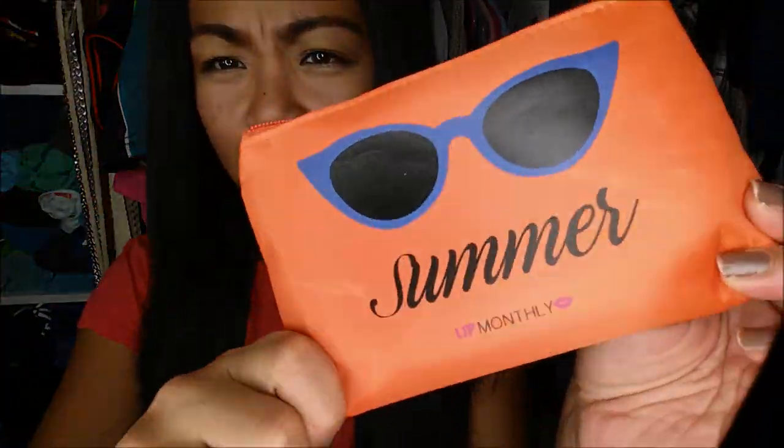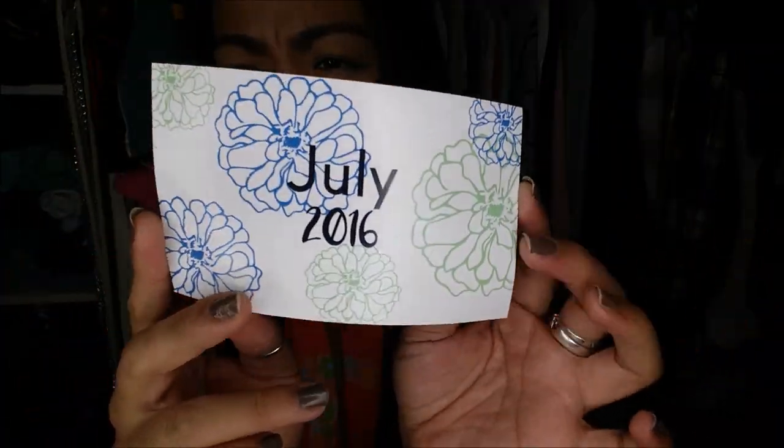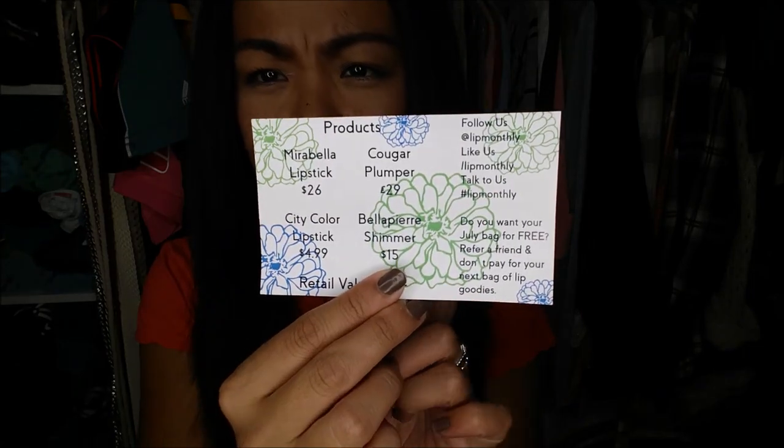The bag is orange and it has sunglasses on it and says 'summer,' so I guess it is the July bag — like the middle of summer. Yeah, it says July 2016 on the card, which is a synopsis of everything in the actual bag.